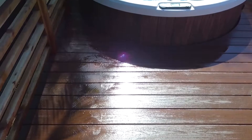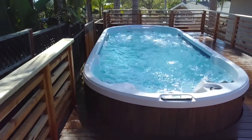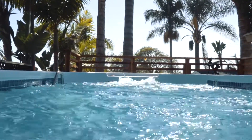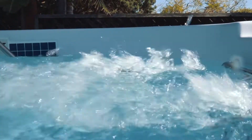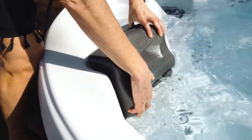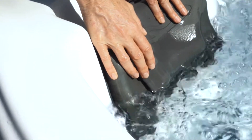So we started researching swim spas and we came across Dimension One, and we decided that they were definitely the best option. They had the most features and the best warranty, so we decided to do a swim spa and we could not be happier with it.